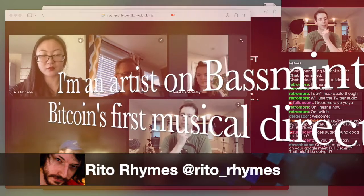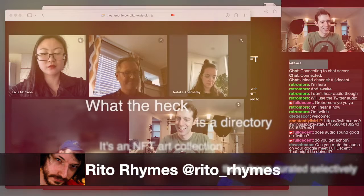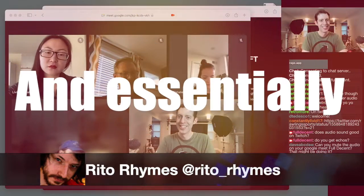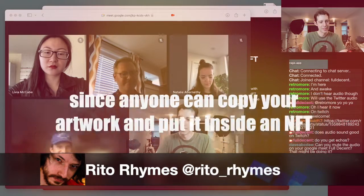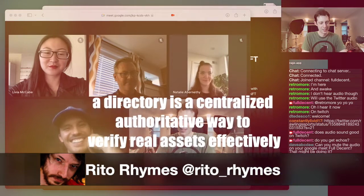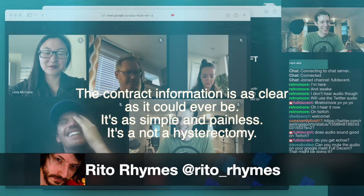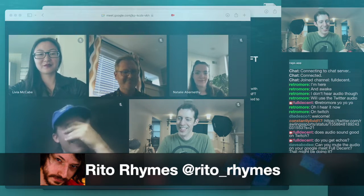I'm an artist on Basement Bitcoin's first musical directory. What the heck is a directory? It's an NFT art collection that's been curated selectively. Since anyone can copy your artwork and put it inside an NFT, a directory is a centralized authoritative way to verify real assets. You just go to the site and the contract information is as clear as it could ever be — simple and painless.